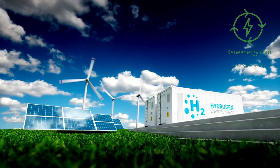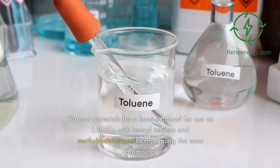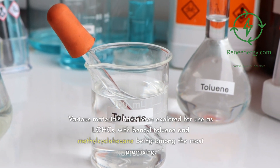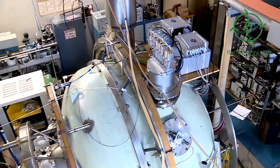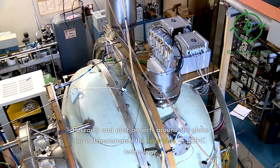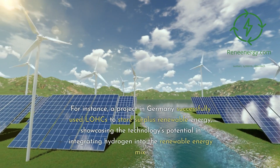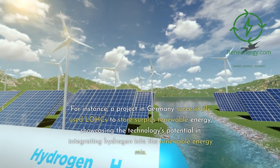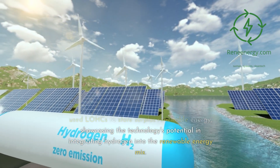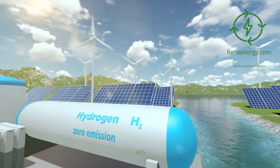Case Studies and Examples. Various materials have been explored for use as LOHCs, with benzyl-toluene and methylcyclohexane being among the most promising. Research and pilot projects around the globe have demonstrated the feasibility of LOHC technology. For instance, a project in Germany successfully used LOHCs to store surplus renewable energy, showcasing the technology's potential in integrating hydrogen into the renewable energy mix.